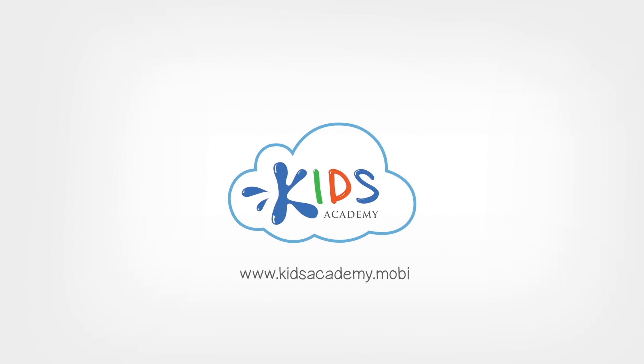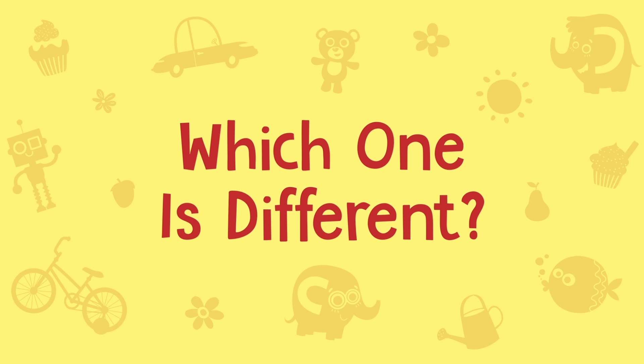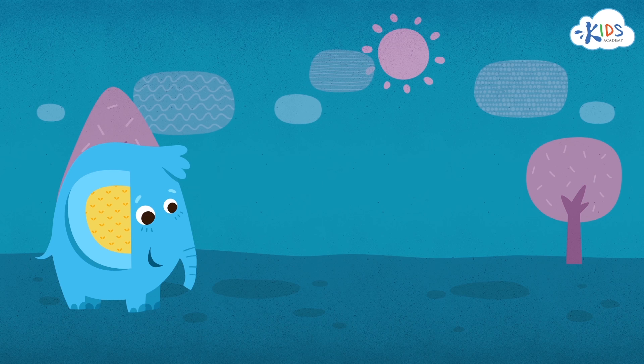Welcome to Kids Academy. Hello boys and girls. Today, we're going to find objects that are just a little bit different than the other ones in the group.